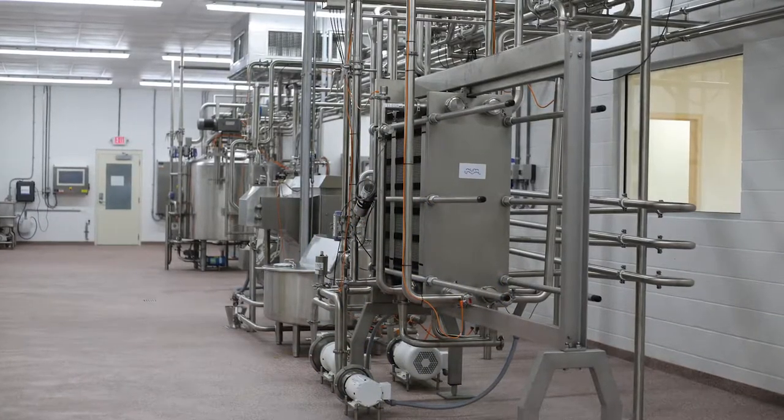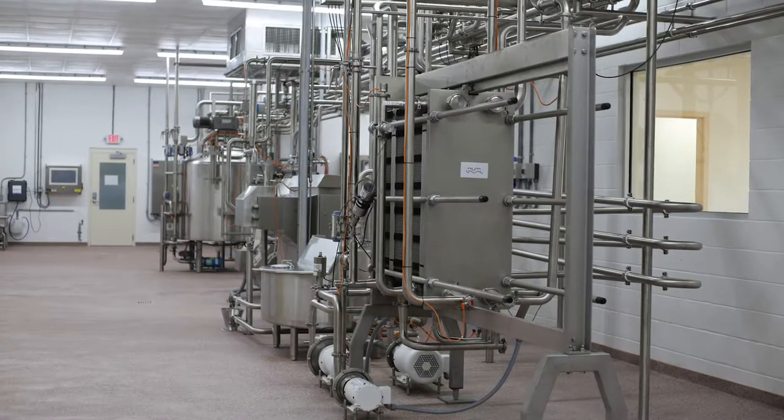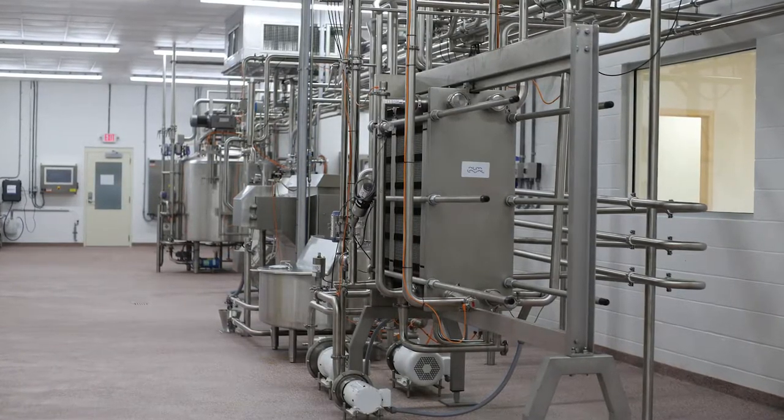After that, we pasteurize the milk. We pasteurize using the HTST method, which stands for high temperature, short time. This is a little different than batch pasteurization or ultra pasteurization. We believe in not heating our milk to too high of temperatures because you run the risk of getting a cooked flavor in the milk. Flavor is really important to us, so we want to make sure we don't get an off taste. Batch pasteurization holds it for a long period of time, which tends to give a different flavor profile. That's why we really stuck to the HTST method.